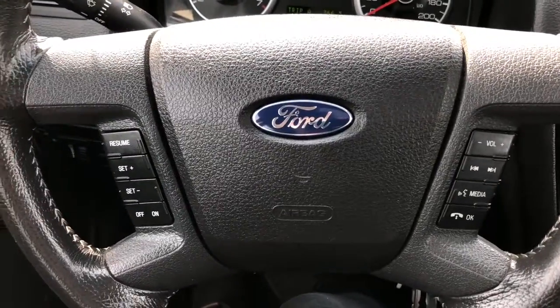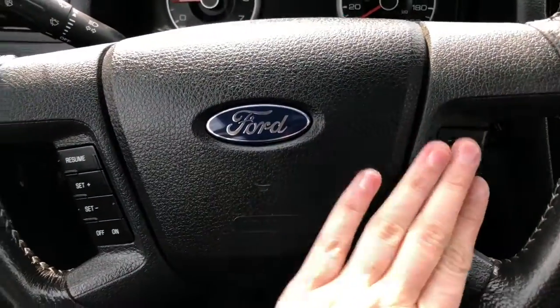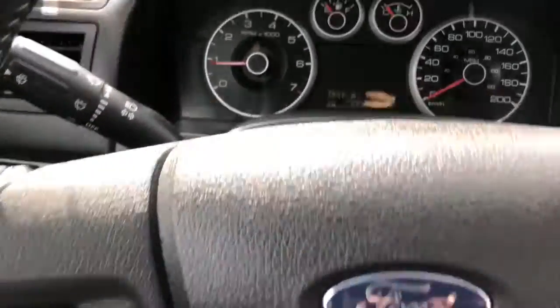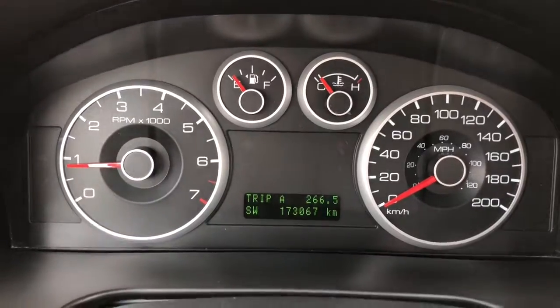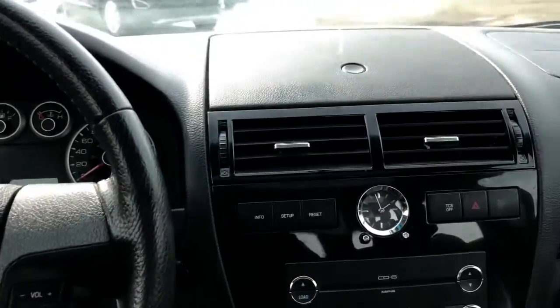On the steering wheel you have your cruise control settings over on the left-hand side. On the right side you have your Bluetooth and audio controls. Taking a look at the dash here, you can see this vehicle has about 173,000 kilometers on it, so there's still lots of life left.